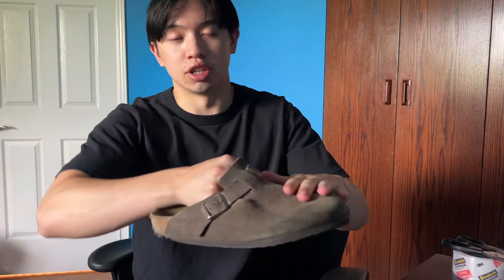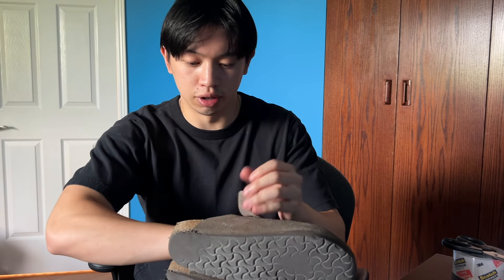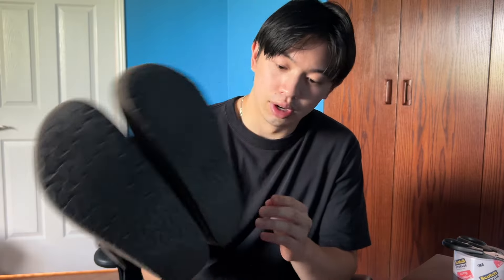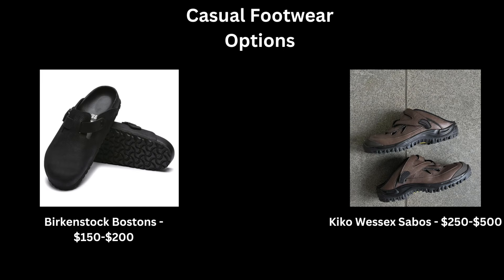For my casual footwear, I went with these Stussy Birkenstock Bostons in a brown colorway — made of a corduroy material with Stussy branding on the sides. Honestly, these are super worn out; the heel tray and soles are basically coming apart, and my dog chews on them too. But I wear these all year round, even when it's snowing. You could opt for other sandals — I'm looking at another pair of Birkenstock Bostons in blacked-out leather, or the Kiko Wessex Sabo sandal in brown. Very cool vibe. But this is my choice for casual footwear.